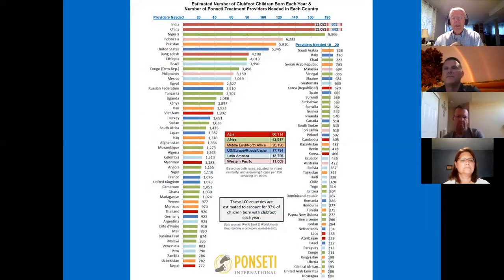Clubfoot happens everywhere. This slide indicates the estimated number of clubfoot cases in various countries — as many as 30,000 in India, 8,000 to 9,000 in Nigeria, and on down the line, essentially based on population and birth rate, affected a little by infant mortality. So clubfoot is everywhere — there's no getting away from it. It is a global problem.